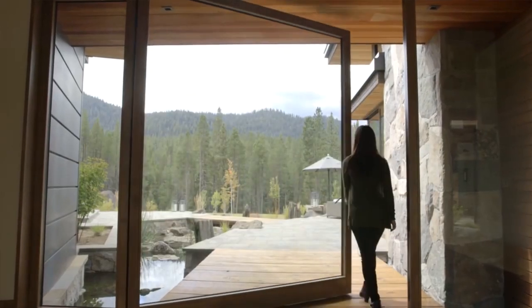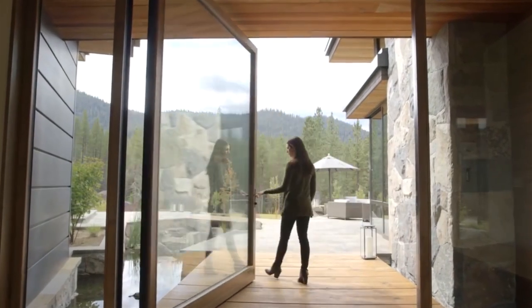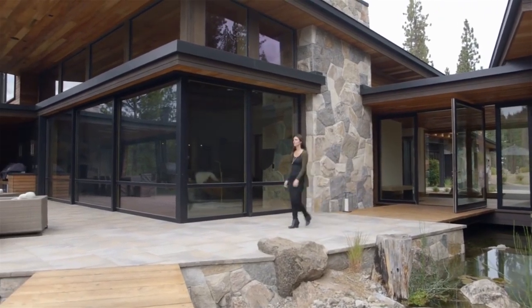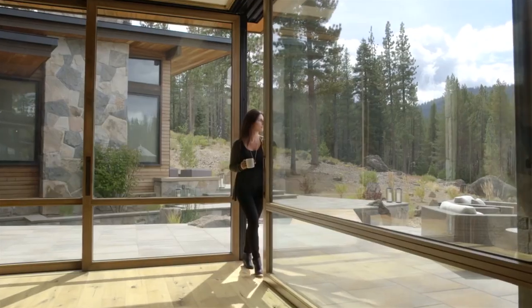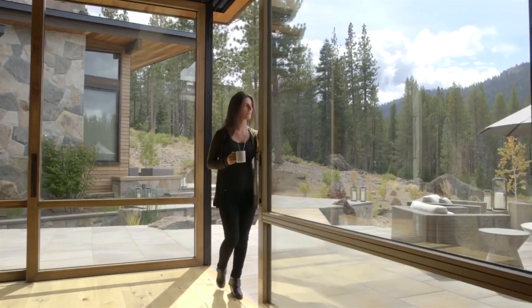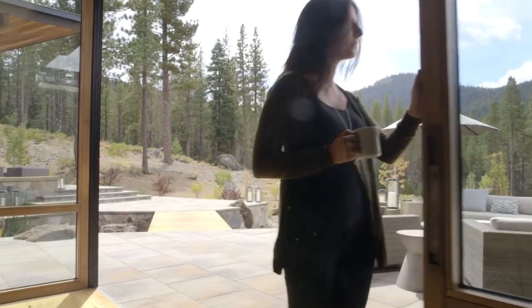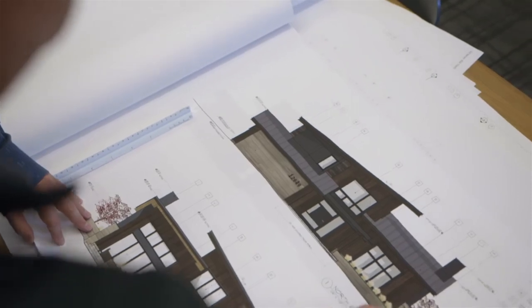To redefine boundaries and blur the lines between the inside and out even further, Wyland doors by Andersen are true works of art. They're completely customizable and make it possible to have huge walls of glass up to 16 feet by 60 feet and beyond. The ability to do very large openings, larger than most other manufacturers can accomplish, really accentuates those openings and brings in that natural light and that connection to the exterior spaces.